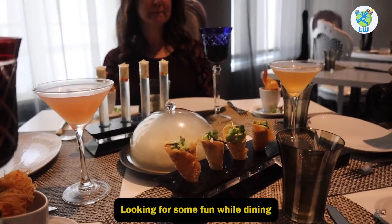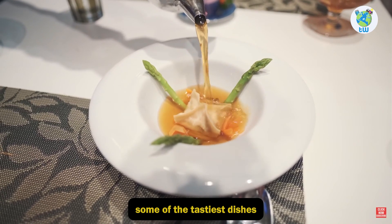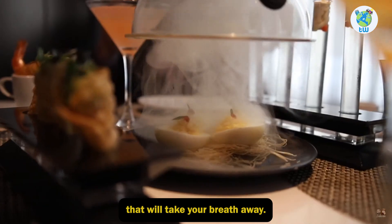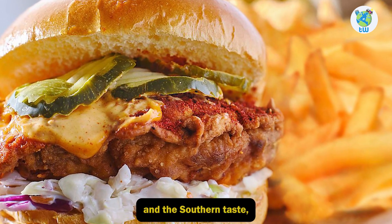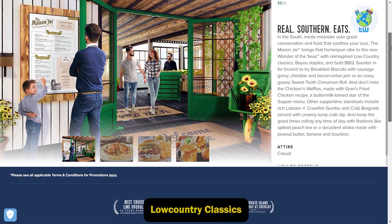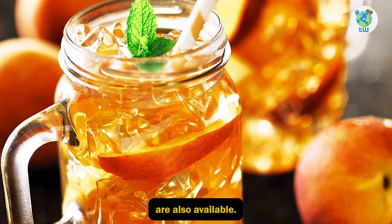Wonderland — looking for some fun while dining? Then Wonderland is the place where you will find some of the tastiest dishes such as crispy crab and more options that will take your breath away. The Mason Jar — if you are looking for a homespun vibe and southern taste, then The Mason Jar is the place. Here you will enjoy low-country classics, bio staples, bold barbecue, and a ton more options.